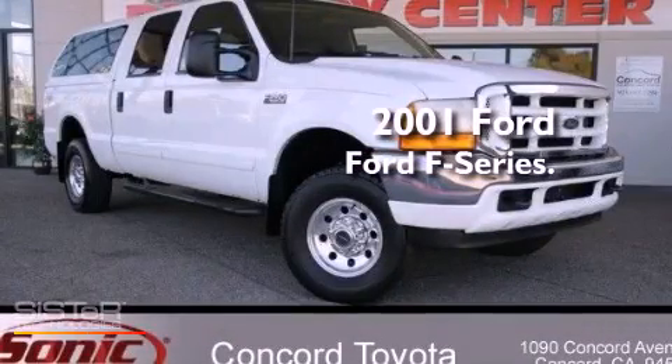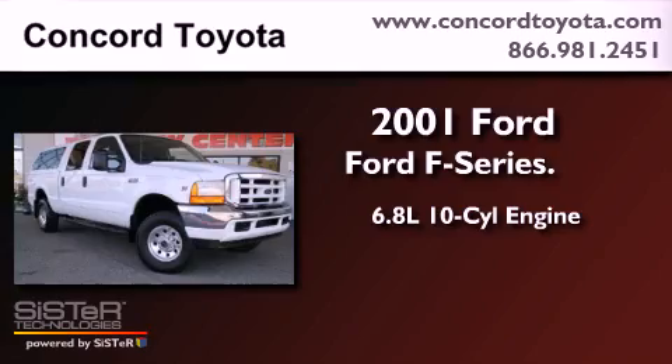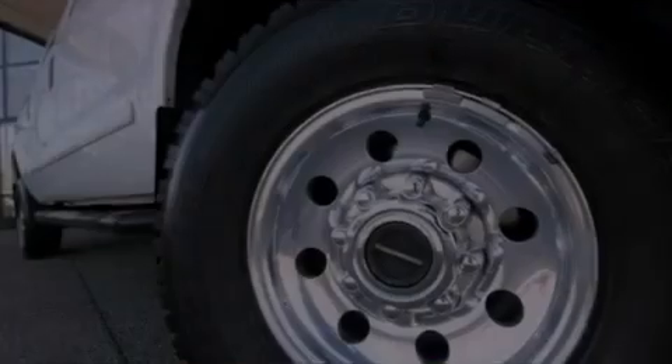This is a 2001 Ford F-250. It has a 6.8-liter 10-cylinder engine, automatic transmission, and four-wheel drive.